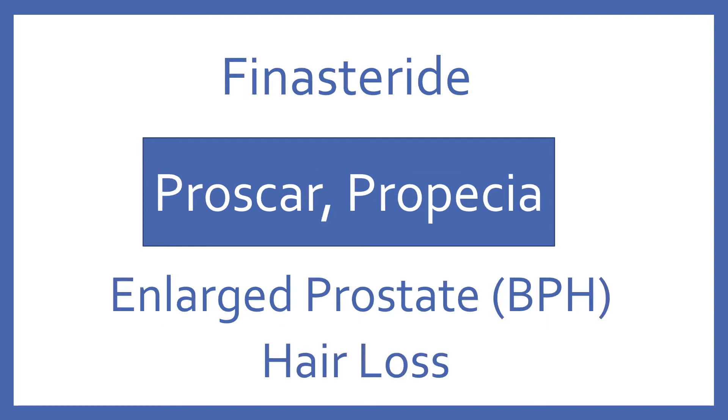Finasteride, brand name Proscar or Propecia. Finasteride is a 5-alpha reductase inhibitor for enlarged prostate symptoms or hair loss.